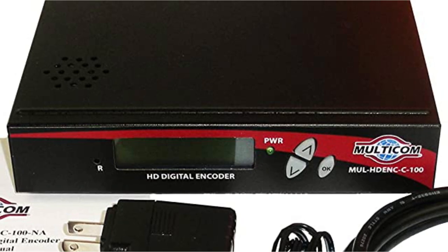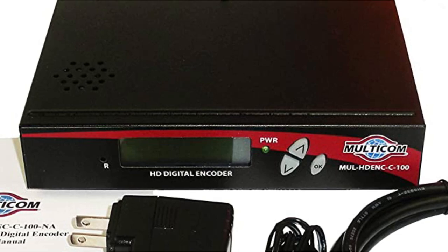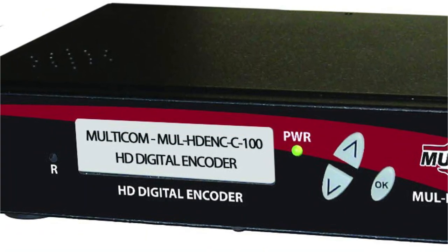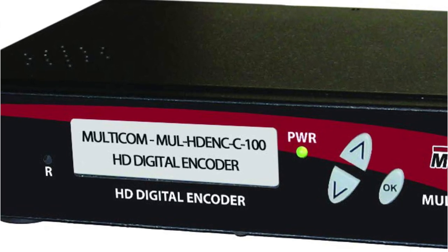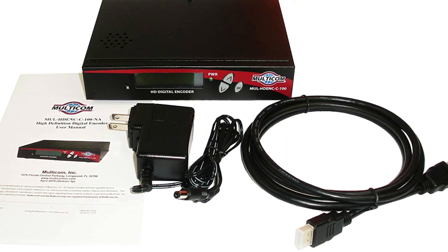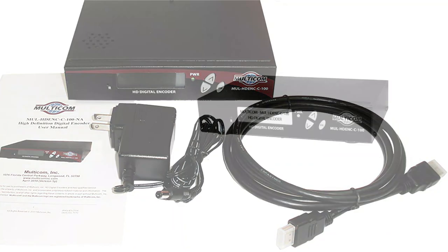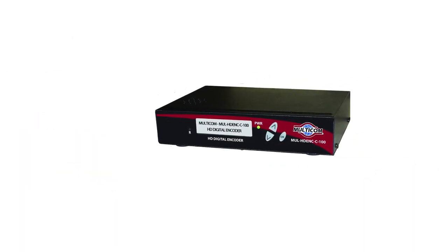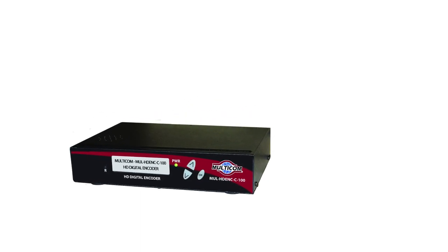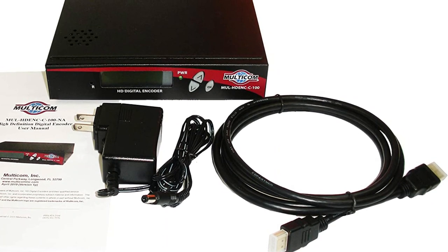With the Multicom RF HDMI modulator, you can distribute your HDMI content over any channel from 2 to 135. The Multicom RF HDMI modulator does not compromise even a bit when it comes to video quality. You will get a perfectly clean and clear image quality even for fast-paced video content such as sports. With the Multicom RF HDMI modulator, you won't have any need for set-top box installations anymore. This RF HDMI modulator is compatible with almost all systems in North America as well as Mexico.